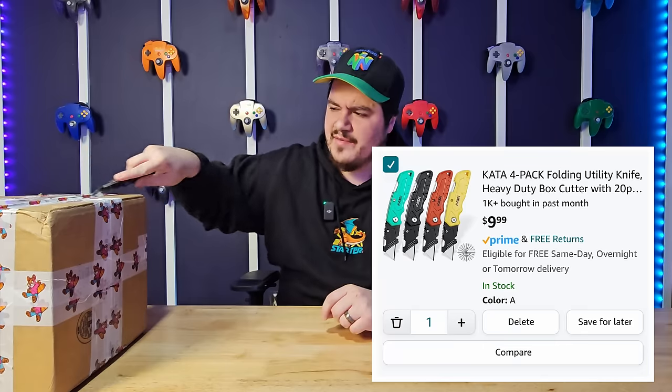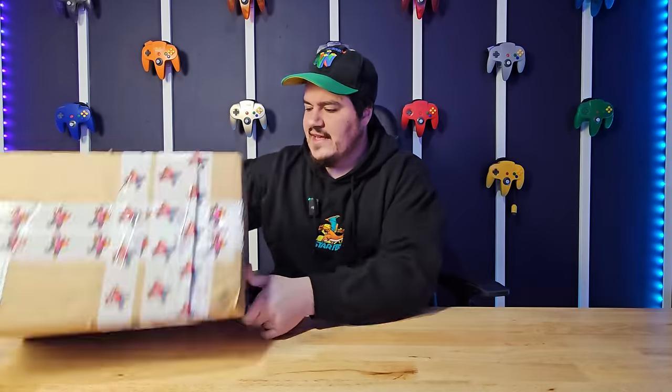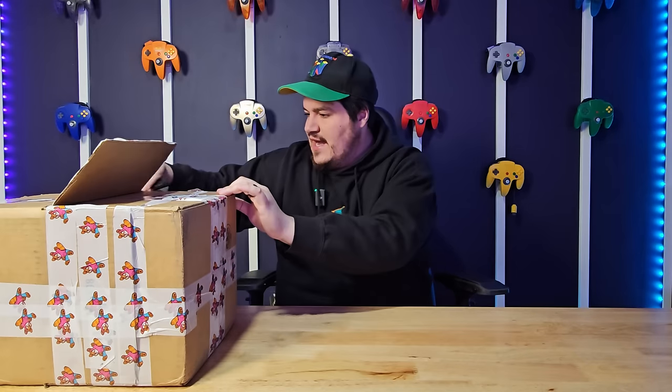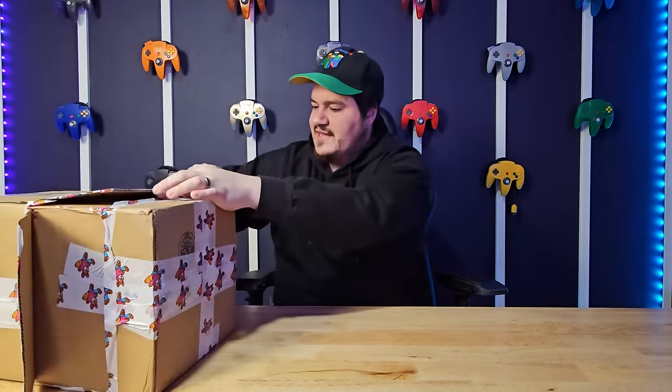Let's go ahead and finally open this. I have my trusty knife — I get these from Amazon, highly recommend them, 12 bucks or something for four of them, about three dollars a piece, and they give you a bunch of extra blades. Obviously not sponsored, you can find a link below if you're interested.